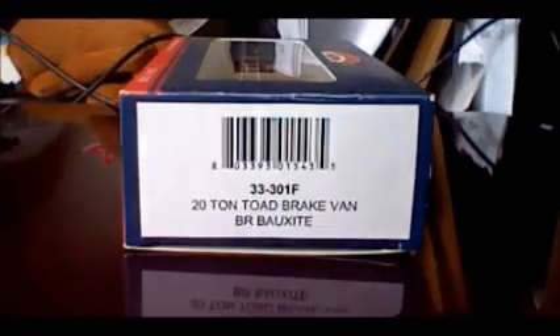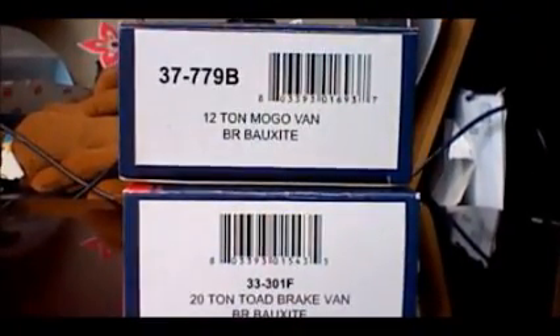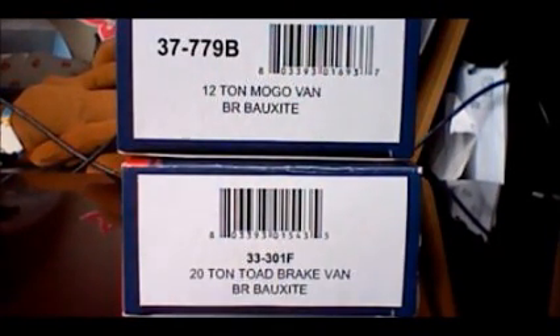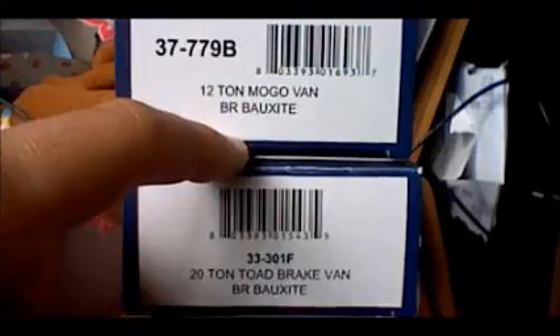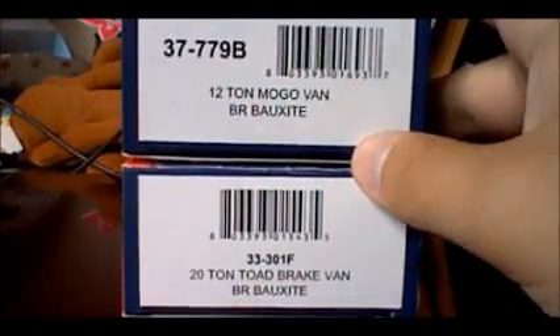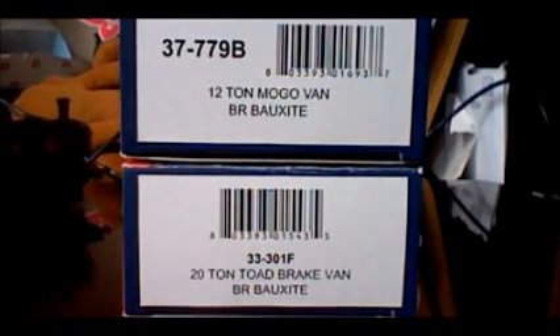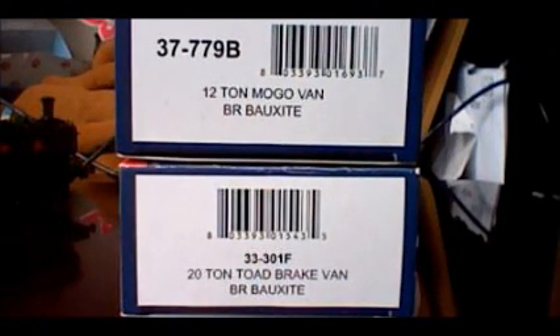This will be a two or three part review. The next part will feature the rolling stock I got for it: a 20-ton toad brake van in BR Bauxite and a 12-ton Mogo van in BR Bauxite. Both are Great Western so they do match the locomotive. The only thing that doesn't match is the livery — these are BR Bauxite not Great Western gray — but I like the brown color alongside the green of the locomotive. I'll be back with the review on the freight cars.